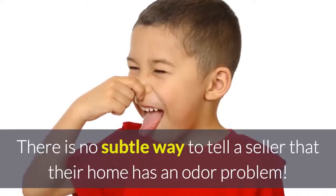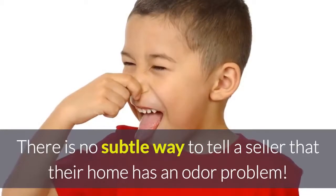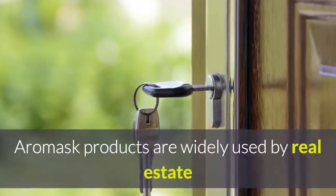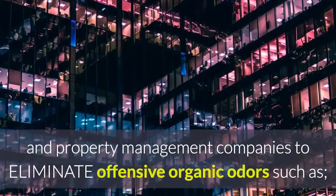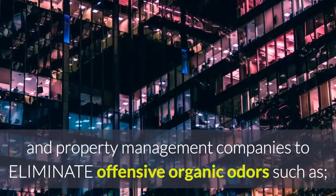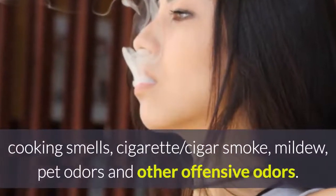Unfortunately, there is no subtle way to tell a seller that their home has an odor problem. Aeromask products are widely used by real estate and property management companies to eliminate offensive organic odors such as cooking smells and cigarette and cigar smoke.